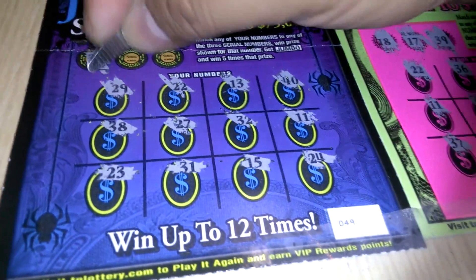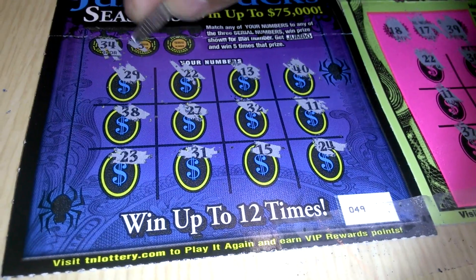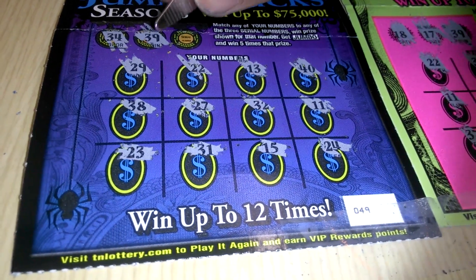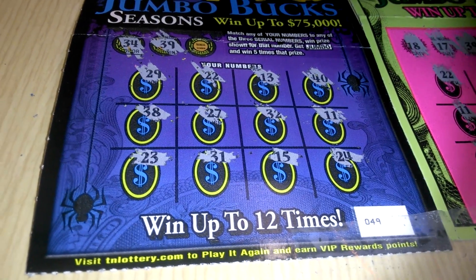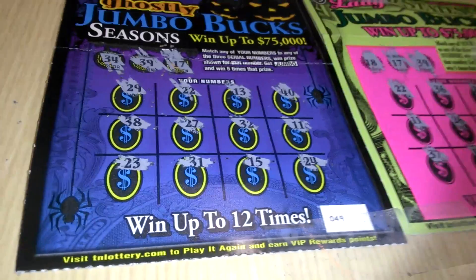Come on. 34. We got a 24. We got a 24. 39. We got a 29. And a 17. This is no good folks.